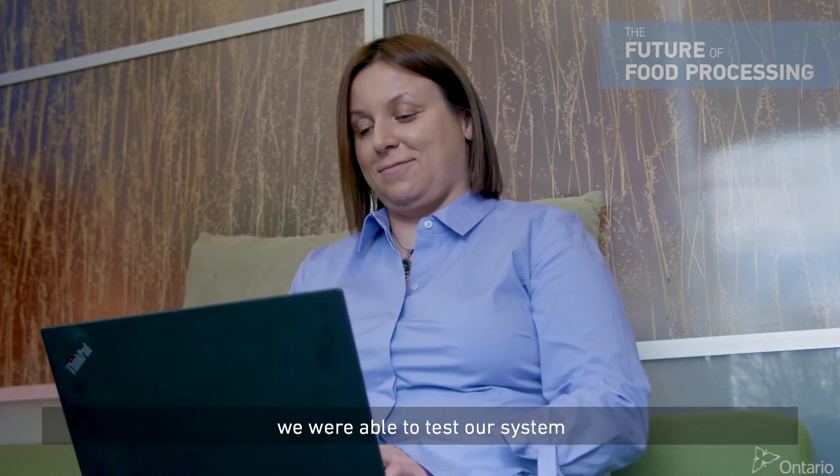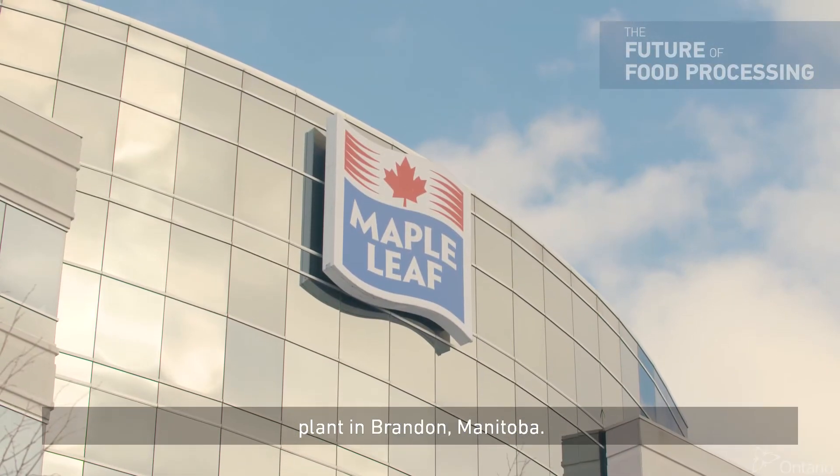With that support from the project, we were able to test our system in-line at a Maple Leaf plant in Brandon, Manitoba.